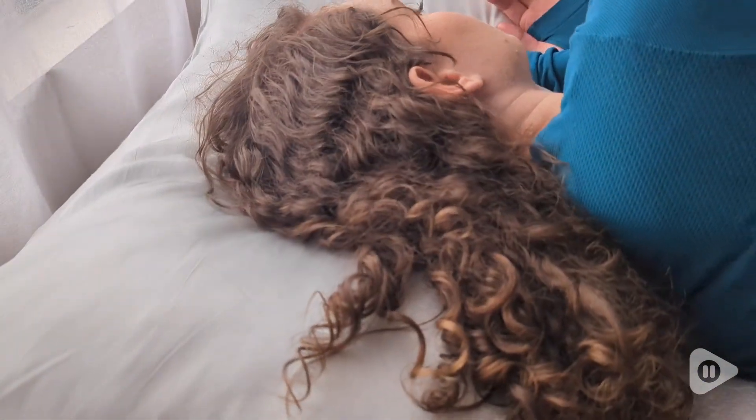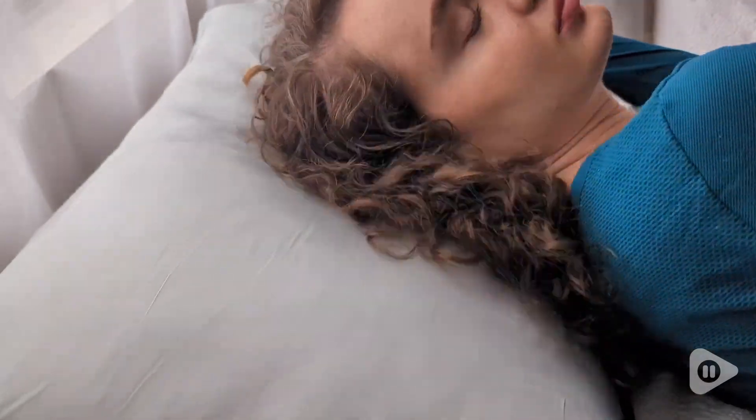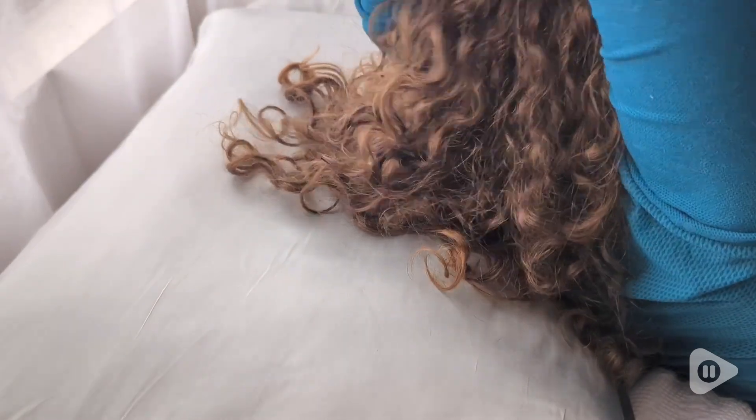I have really dry curly hair, so I was looking for something that wouldn't make it frizz and wouldn't absorb all of the natural oils in my hair. You can see even after moving my head around a lot I don't have any additional frizz — it doesn't look damaged like it would with a cotton pillowcase.